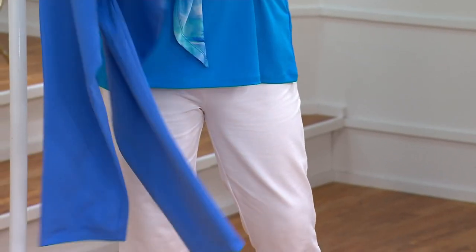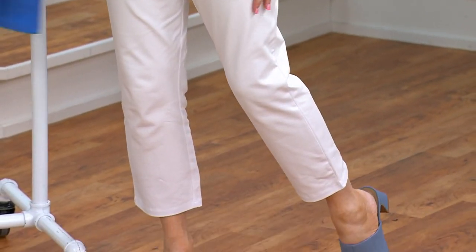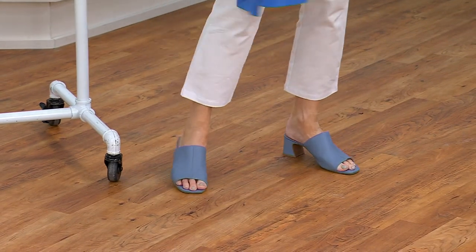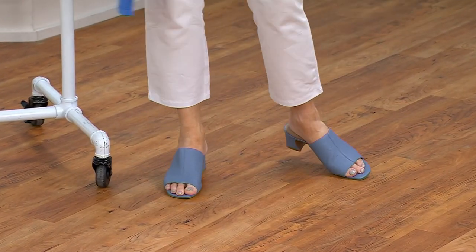And they're not like leggings — they're not tight-fitting. They're more like a proper trouser. Look how good that leg opening looks on you, Pat. And aren't they comfortable? They fit everyone.